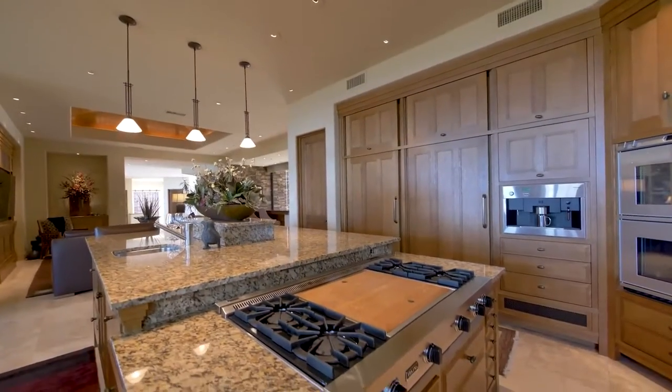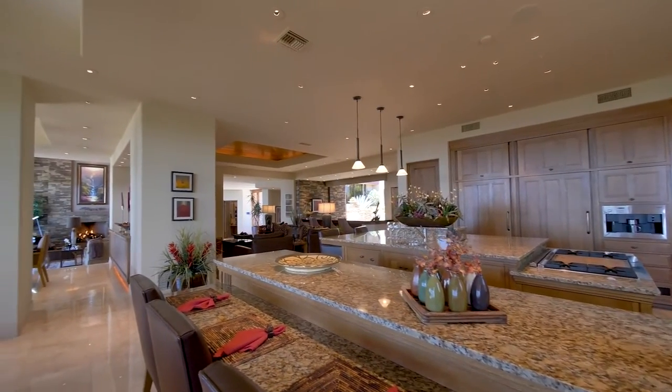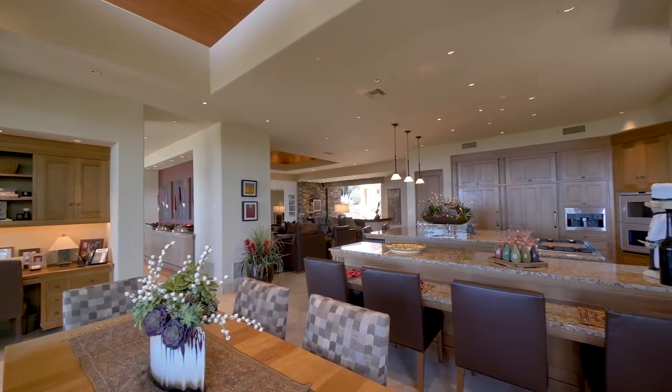Featuring a large centre cooking island, granite countertops, gallery serving counter, the finest modern appliances and a casual dining space, this area is as functional as it is beautiful.